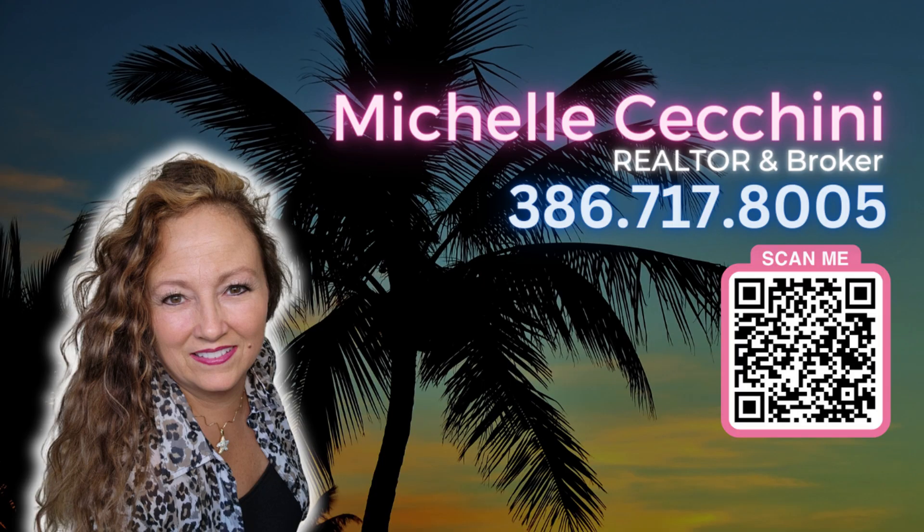If you've made it this far, you must like this home. I'm here to help you find the perfect home for you in Ormond, Daytona Beach, and Palm Coast, Florida. Get in touch with me at 386-717-8005. I've got 20 years of local experience and I look forward to helping you find the perfect home.